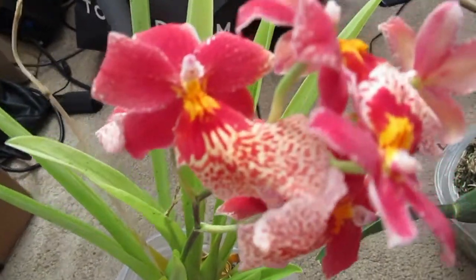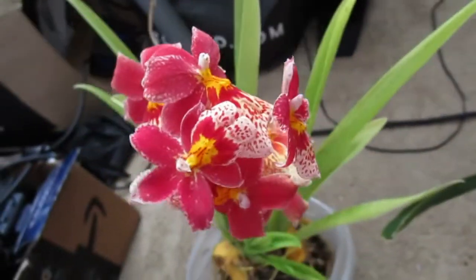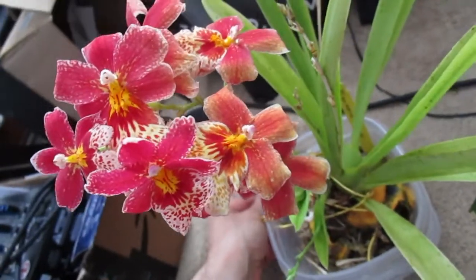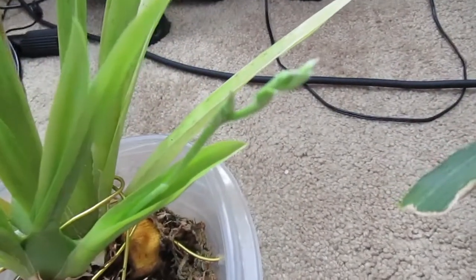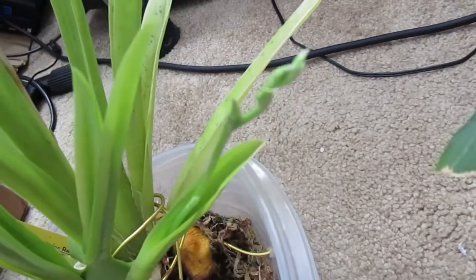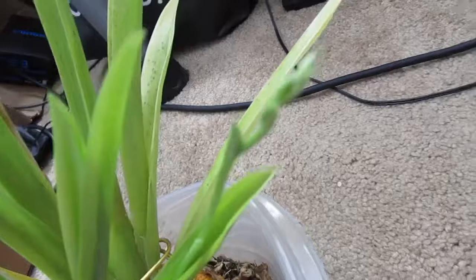Here she is — Oncidopsis Nellie Eiler, still in full bloom. The blooms are fading, which is unfortunate, but she's still extremely fragrant and I love the scent on this one. The second bloom spike is coming along; it doesn't look like it's going to be as robust as the first one, which is unfortunate. But so far I do see three or four buds popping out.